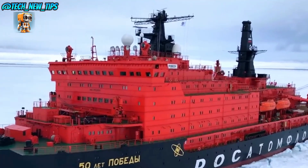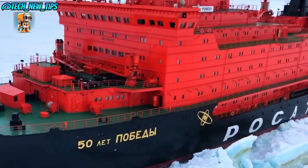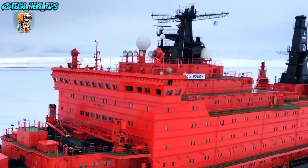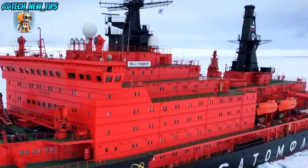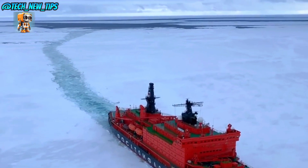This isn't just ice breaking — it's pioneering. The Yamal proves that even in the most hostile environments on Earth, human engineering can go head-to-head with nature. It's more than a ship. It's a symbol of resilience and exploration.